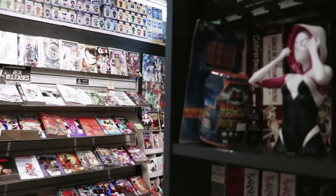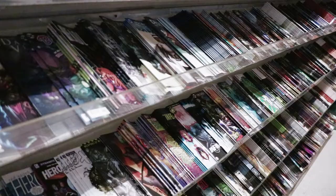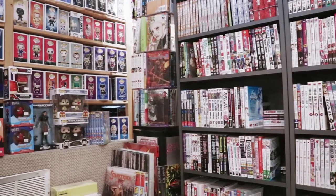Over here is our new release shelf. This section holds 84 titles, up to 110 on the racks along the bottom of every week's new releases. And the corner over here is where we put our new manga and new graphic novels.